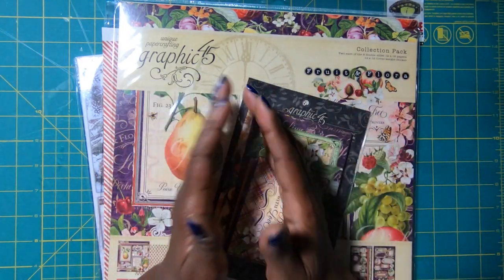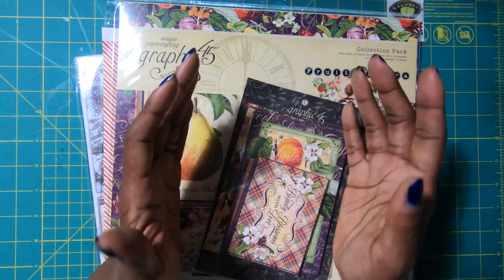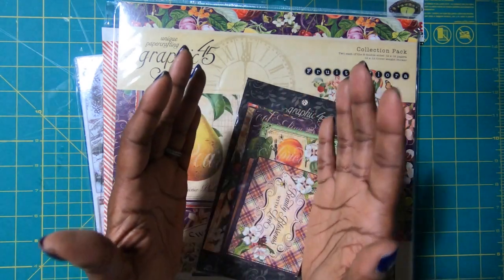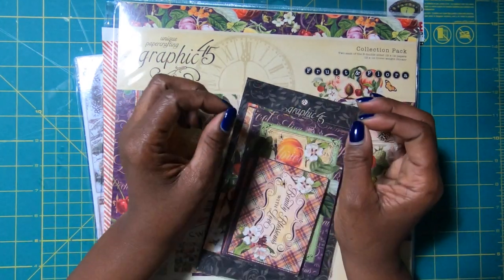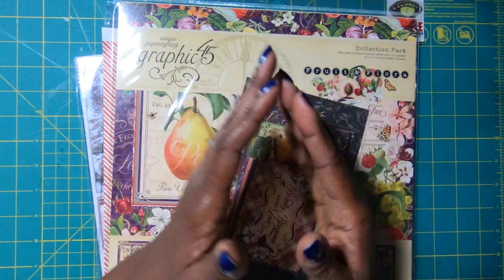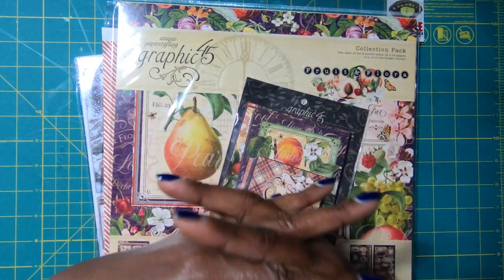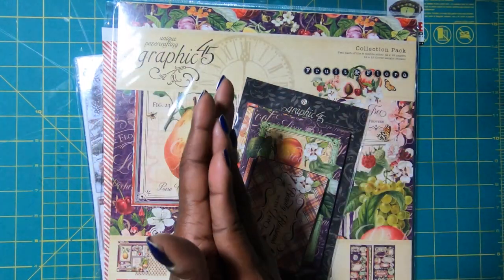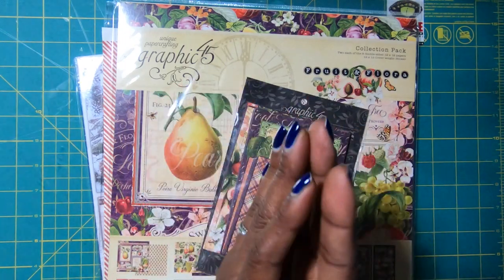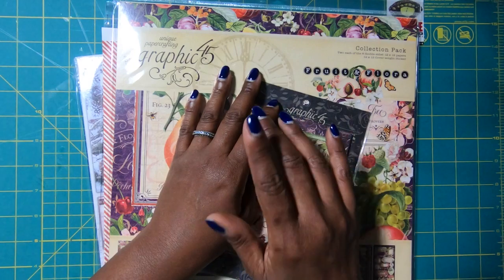It is certainly worth a visit, and definitely worth your time to stop by and look at what they have to offer. Make sure you check online to see what their COVID operating hours are because they might be changed. The store I'm talking about is the Paper Crafters Muse, and they are off of Independence Boulevard in Charlotte, North Carolina.